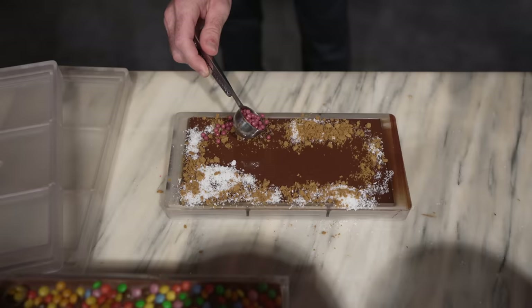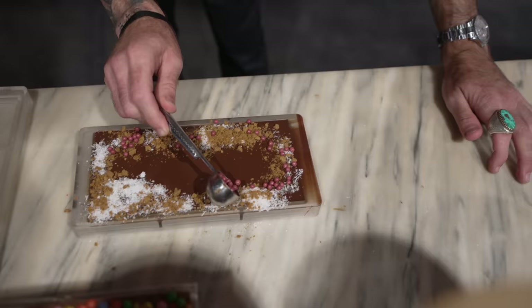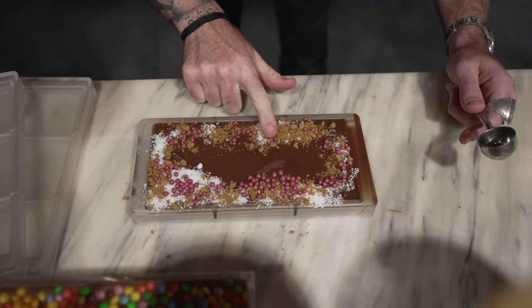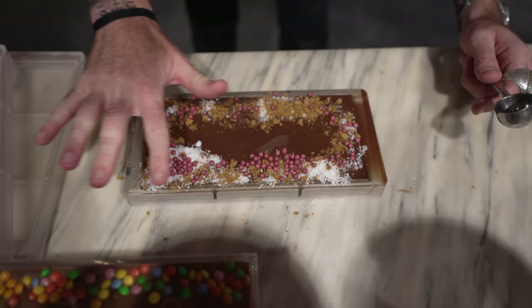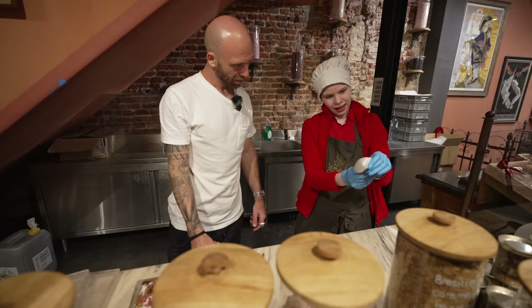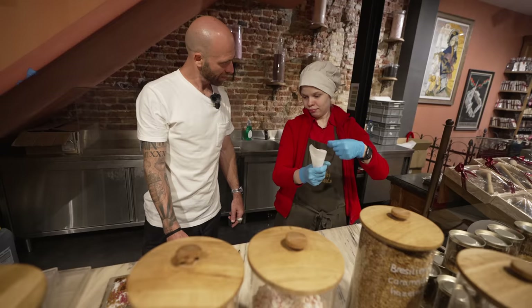I'm trying to leave some space. You press the toppings in gently with your finger to help them stick, otherwise it'll be a mess when you take it home. Now I'm going to make a little piping cone with white chocolate so I can write on it.